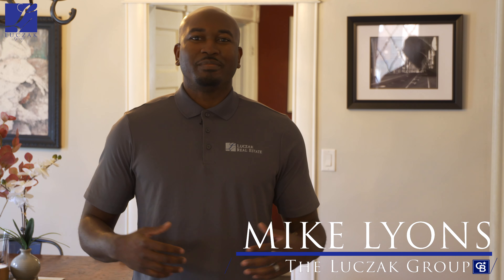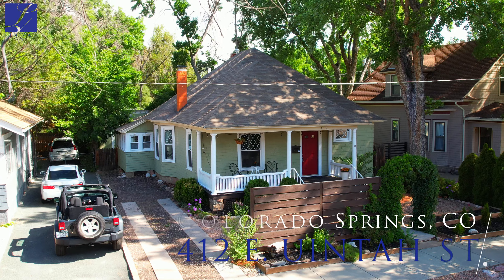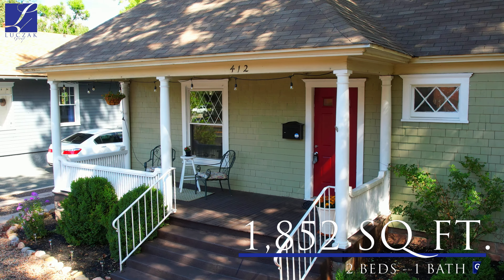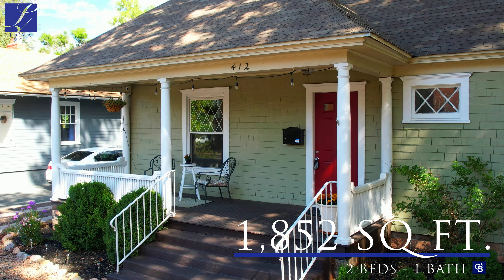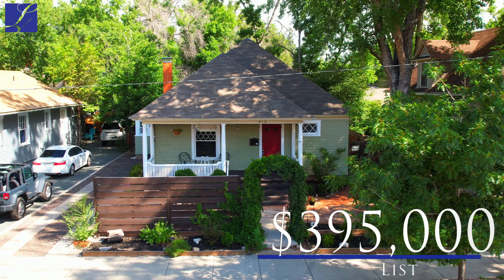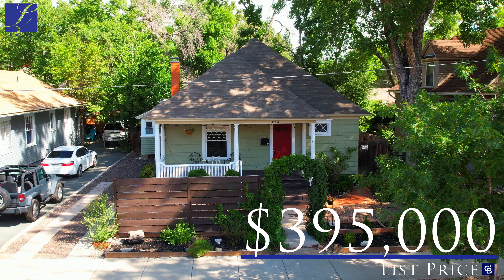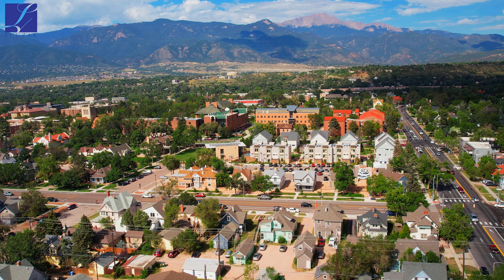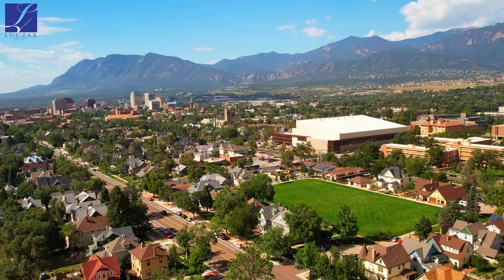What's up everyone? Mike Lyons with the Lucek Group at Coldwell Banker here, bringing you another amazing home tour. Today we are at 412 East Uinta Street. This home is a two-bed, one-bath at just under 1,900 square feet, coming on the market at the great value of $395,000. Located right next to Colorado College, you're conveniently located right next to everything the downtown area has to offer.